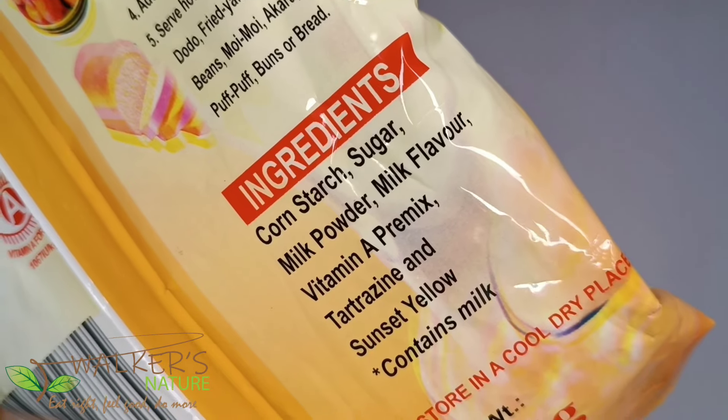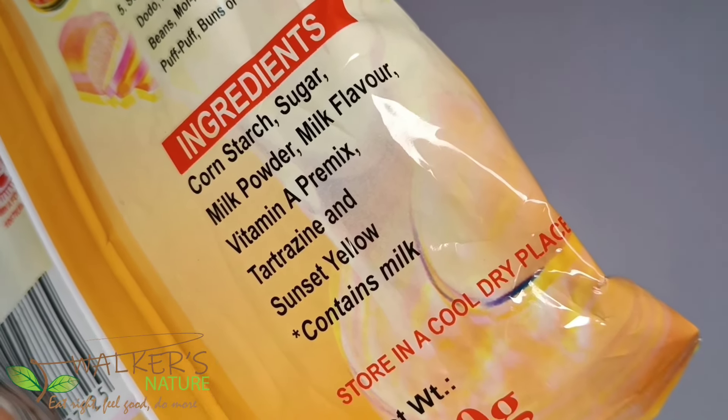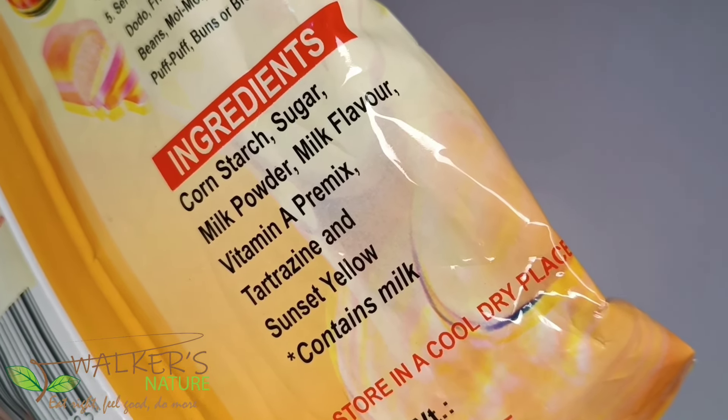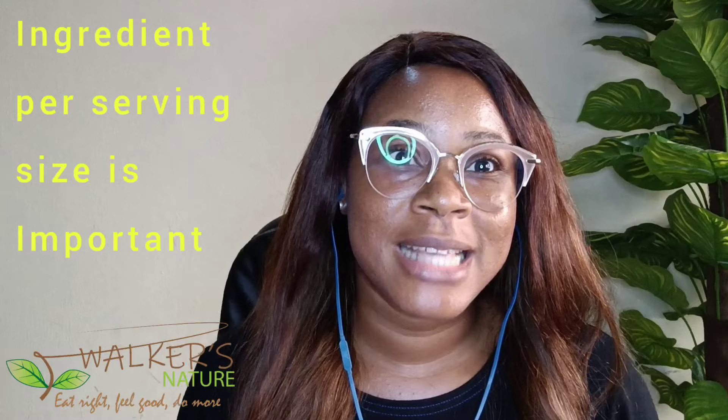We can now identify which ingredient makes up the most of this product: the first being cornstarch, followed by sugar, and so on. Tip number three: serving size is very, very important.